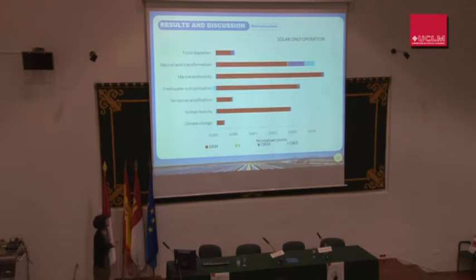This is the normalised profile for solar-only operation according to different life stages. As you can see, the extraction and manufacturing phase has the highest impact. However, the operation and maintenance phase will change quite significantly in hybrid mode, because the impacts from the fuel inventory are all assigned to that phase.